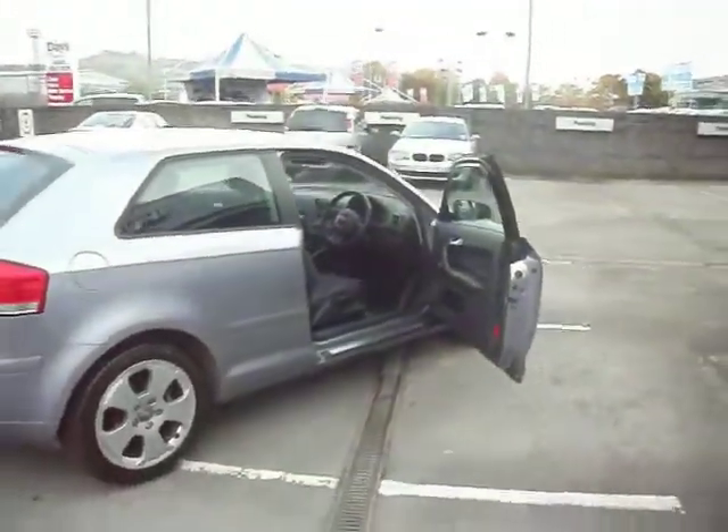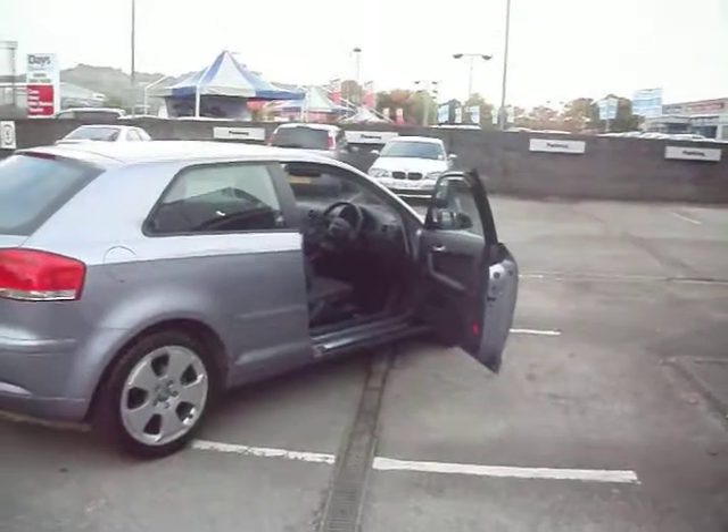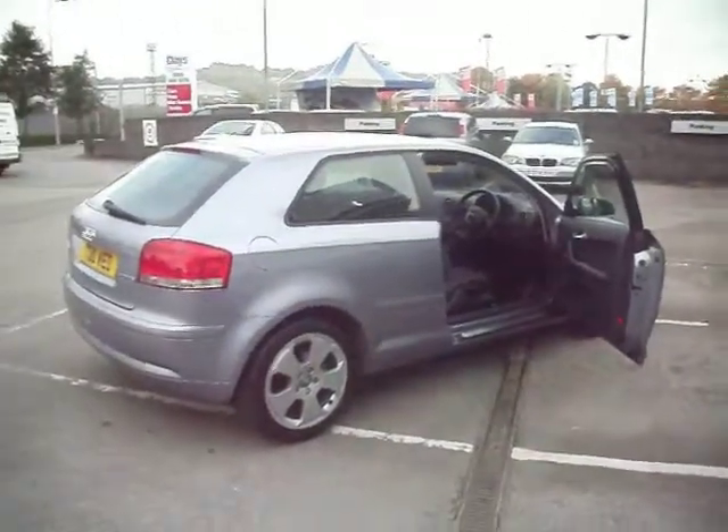There you go. I think I've pointed out all the little bits on there — nothing major. Diesel A3 Sport. Happy bidding.